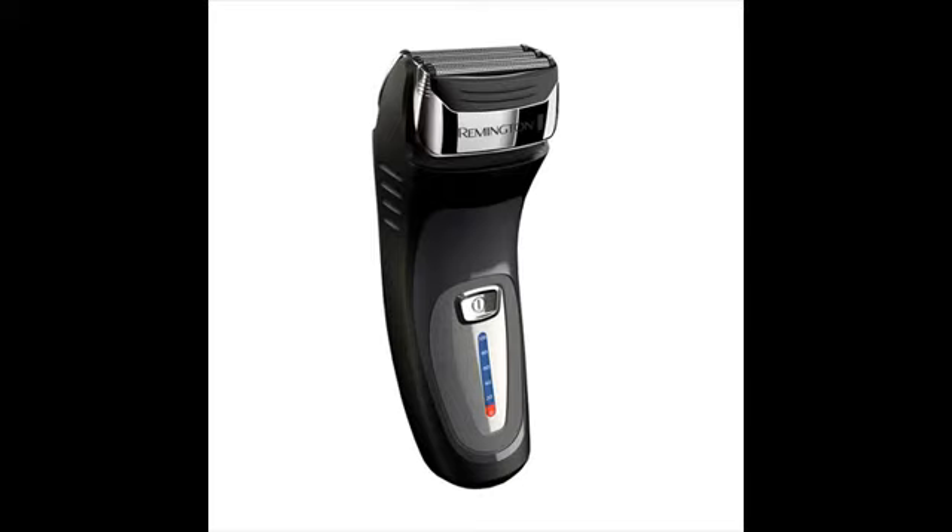As mentioned earlier, Remington shavers were very popular in the past. In the 60s, they were the first to introduce a cordless rechargeable shaver.